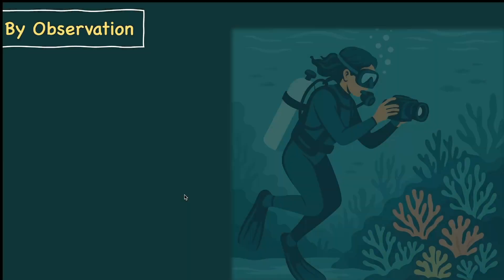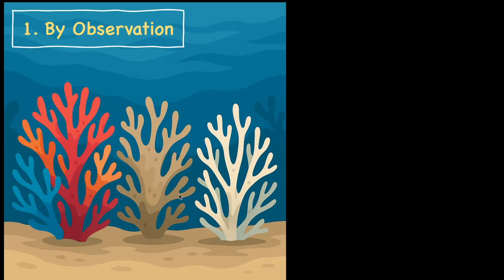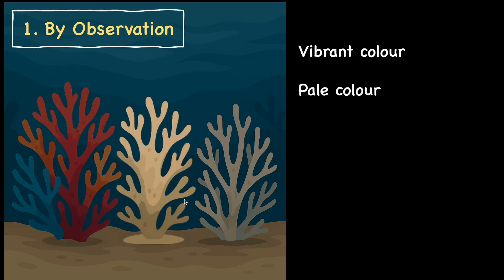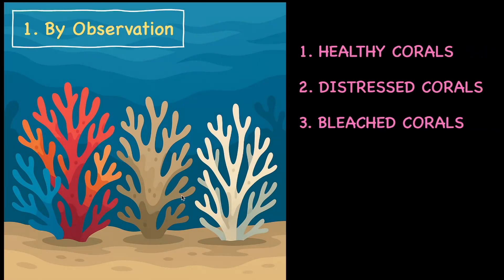Let's take the example of a marine biologist who goes exploring underwater to look at coral reefs with an underwater camera. She takes pictures of corals and notices that some corals are bright and vibrant colored, some look very pale, and some are white, almost bleached. She arrives at the fact that there are three types of corals: healthy corals, distressed corals, and bleached corals.